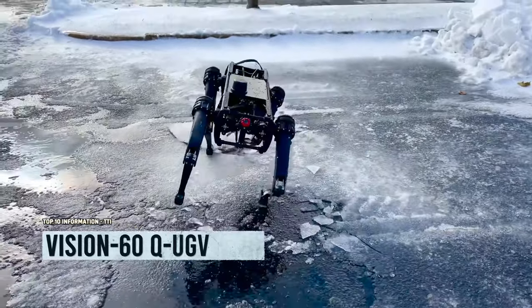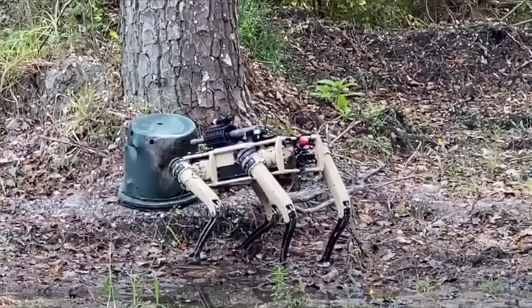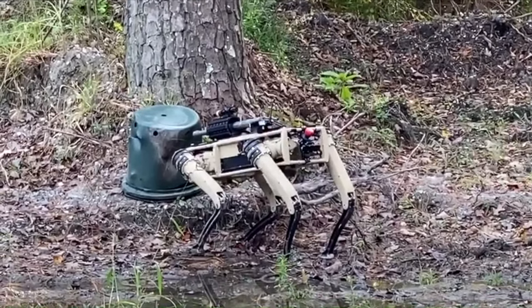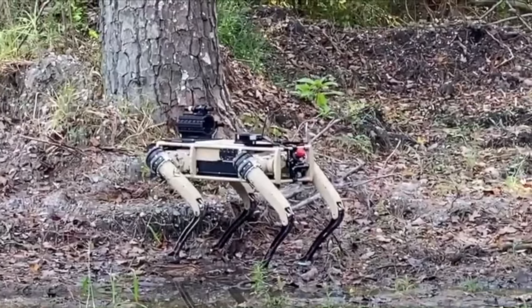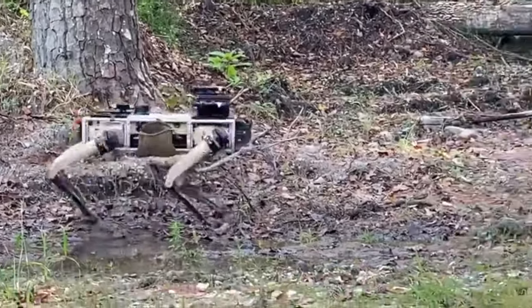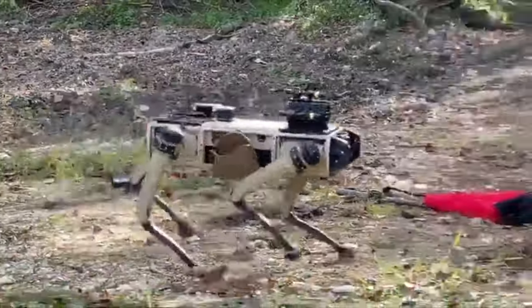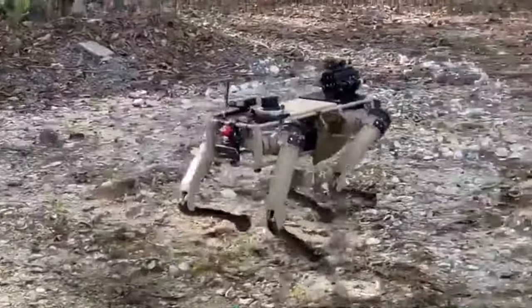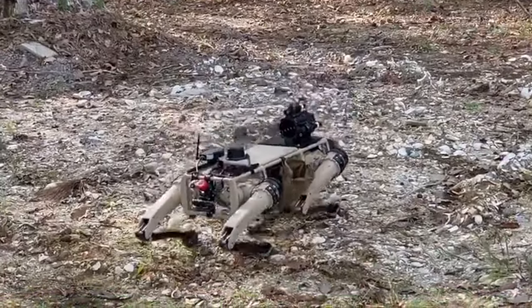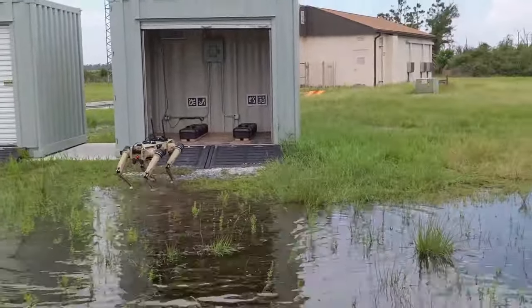Say hello to the four-legged marvels of the military world. These robo-dogs are rewriting the playbook with their dog-inspired design. The US Homeland Security is testing them on the southern border, while the UK Ministry of Defence, UK Army, and Australian Army are evaluating them for frontline missions. The V60 robot pups weigh 112 pounds and carry 22-pound payloads, including rifles.